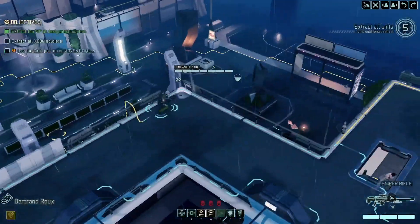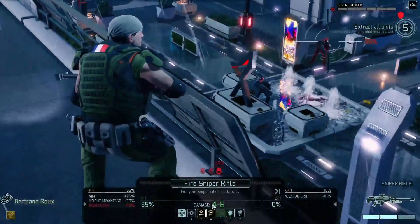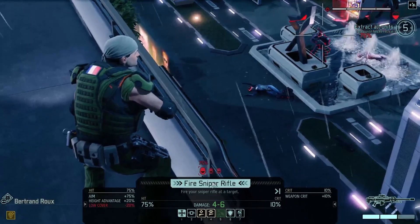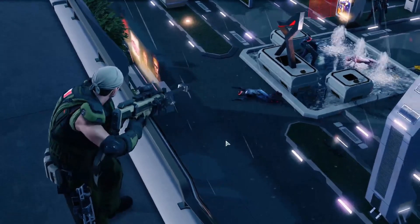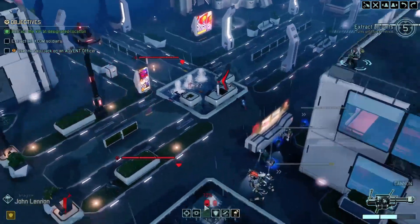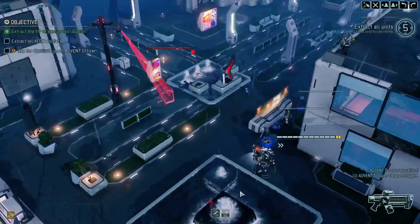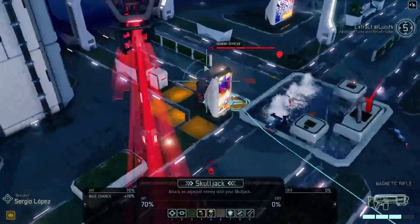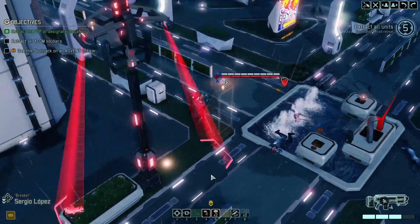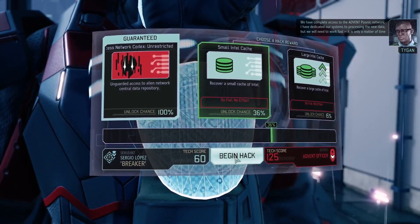There is an officer — wonderful! Got some Advent here. The camera's rotated. Who's the officer? This fellow — officer, trooper, and London. I want him to die but I'm not going to use my explosives. I am going to use my sniper though. Beautiful — that's one down. Can you get a shot on him? You can. Beautiful — this is going concerningly well. Can I Skull Jack him when he's alive? Yes! I can go and jack him up. Then we've still got two or three guys left with shots. We have complete access to the Advent psionic network — I'll go with the small cache.